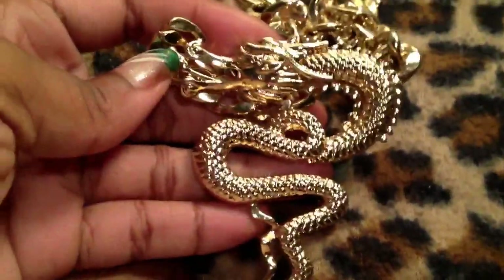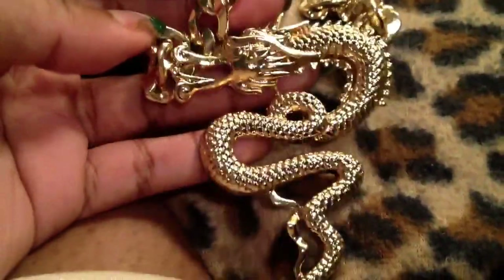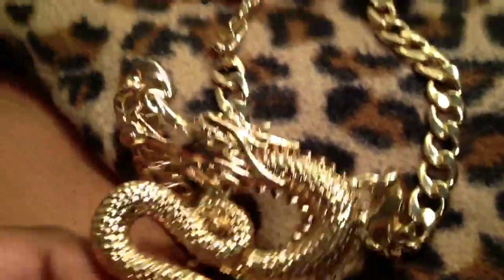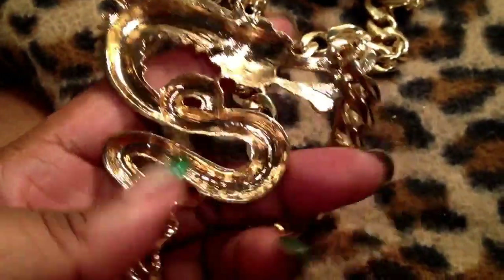I picked up this beautiful necklace. I love dragons and snakes and things like that — I love animals — so I just thought this was really pretty. It's just on a gold tone chain. It's just a really intricate dragon. And it's metal, it's solid, very pretty.